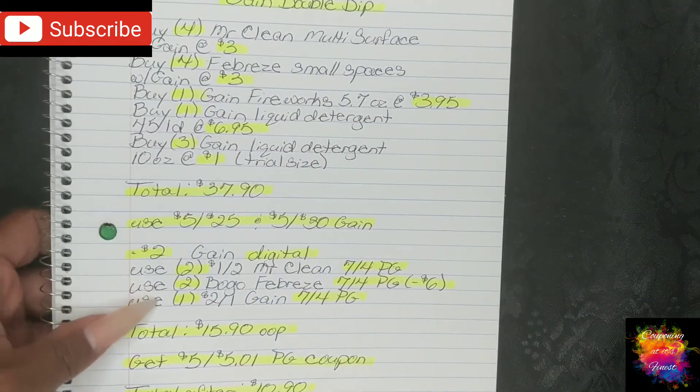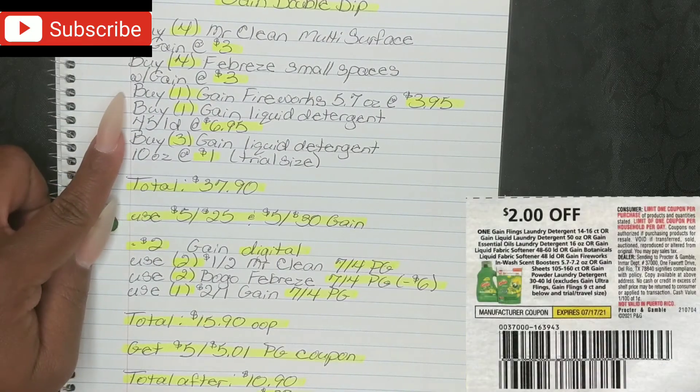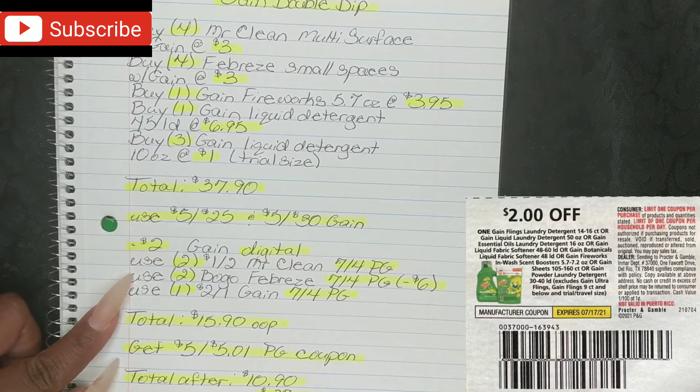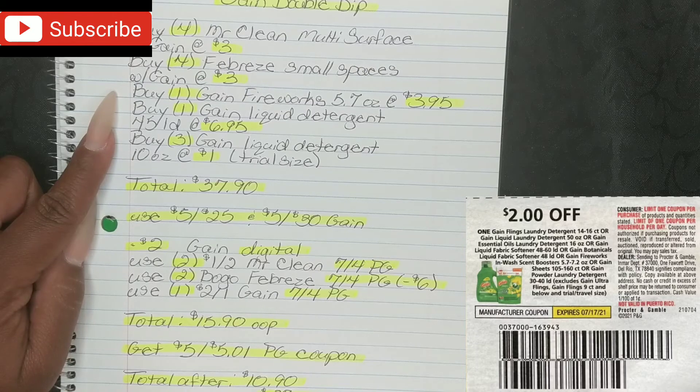Also, on the Gain Fireworks — if you read the $2 off paper coupon in our 7-4 P&G insert, they did include the 5.7-ounce size. So we are able to use that coupon on the 5.7-ounce Gain Fireworks, making it $1.95. Usually that does not happen for the smaller size on the $2 coupon, but they went ahead and included it this time — so if you weren't aware, now you know.